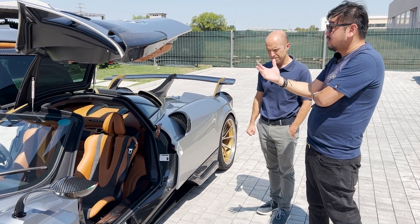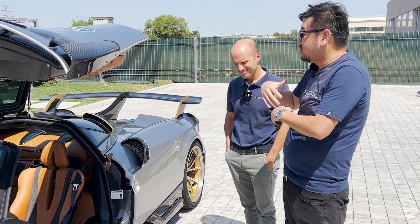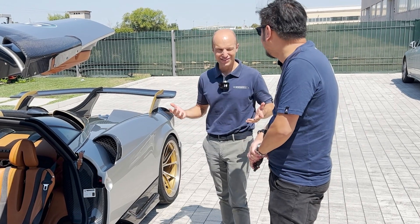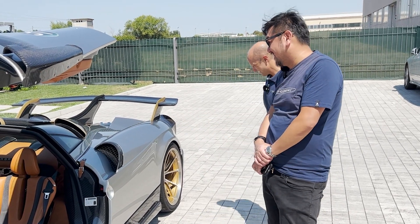That's why with the Tempesta package, even though you're buying a Huayra that's a few years old, you can still join the family by buying a standard Huayra — if you can call it so.